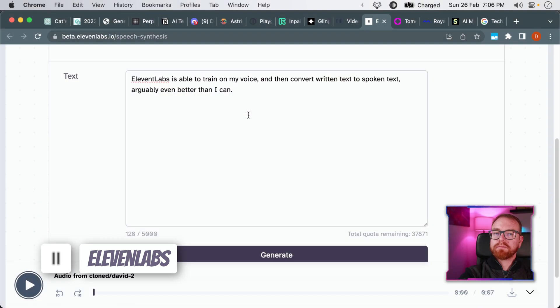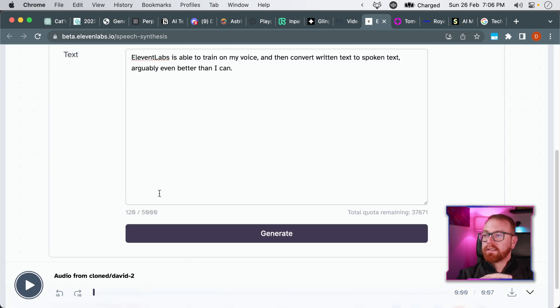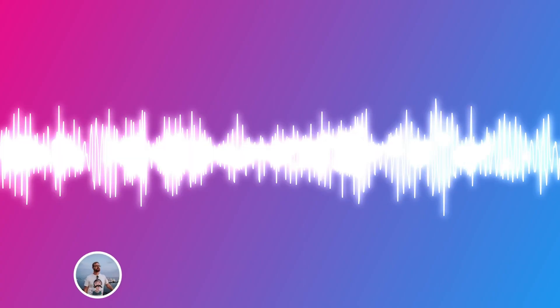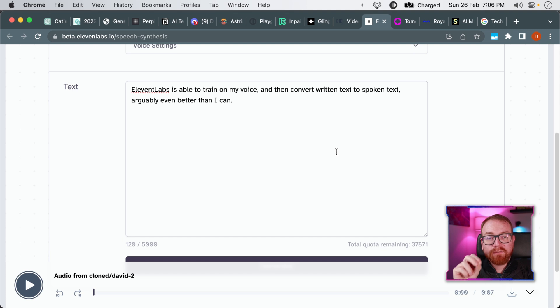The first product in the audio section is called Eleven Labs. Eleven Labs can be trained on your own voice by supplying two or three minutes of audio, and then it can basically sound kind of like you. Eleven Labs is able to train on my voice and convert written text to spoken text, arguably even better than I can. Not my voice yet, but it's definitely getting there.